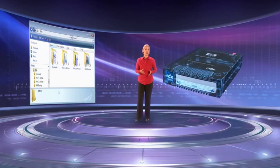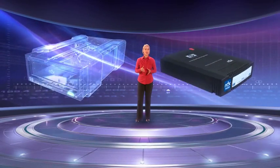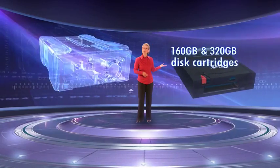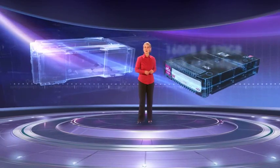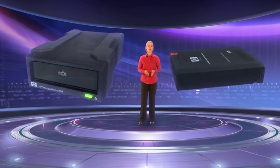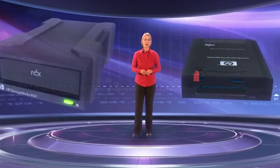Simply drag and drop files for backup and restore to high-capacity, removable disks in a choice of 160GB or 320GB cartridges. What's more, with disk-based performance, you can achieve backup speeds of up to 108GB per hour.